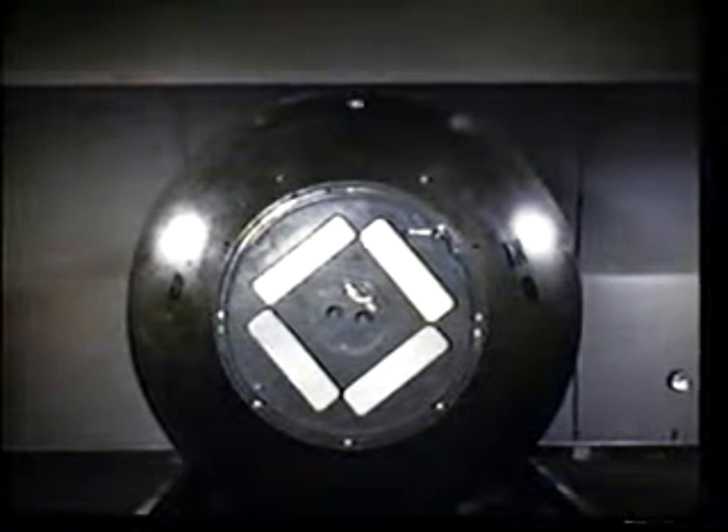The Mark III, more familiarly known as the Fat Man, was our first implosion-type atomic weapon.